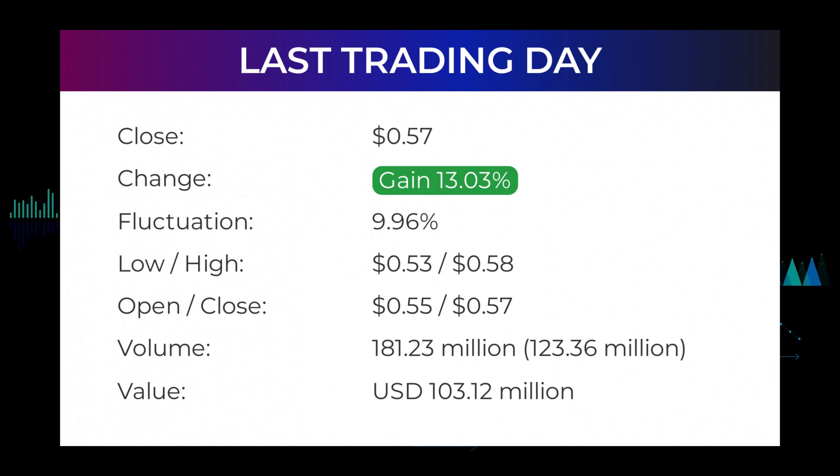The price has risen in five of the last 10 days and is up by 24.05 percent over the past two weeks. Volume has increased on the last day along with the price, which is a positive technical sign. In total, 123 million more shares were traded than the day before; in total 181 million shares were bought and sold for approximately 103.12 million dollars. In the last 52 weeks, the highest price was $3.96 and the lowest was 40 cents. Right now the price is 85.63 percent, or $3.39, below the 52-week high.